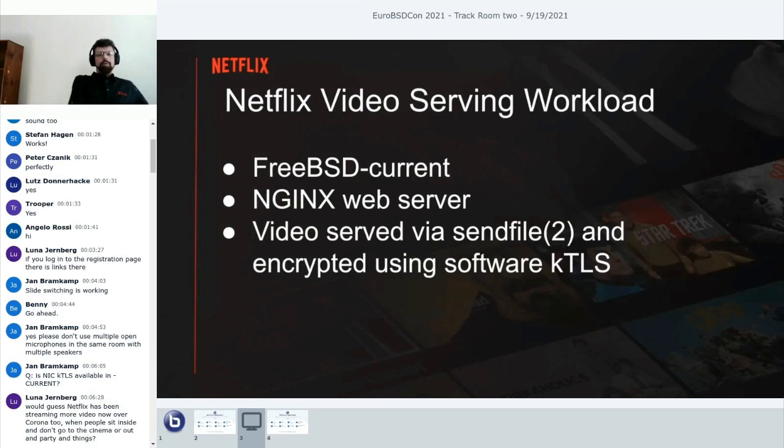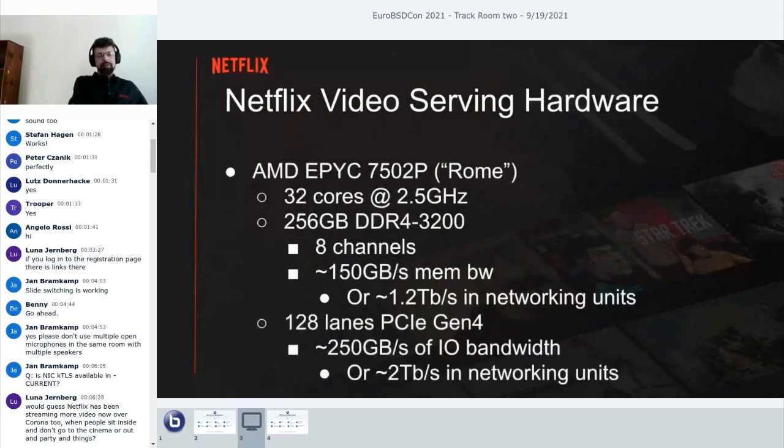We run FreeBSD Current, generally a few weeks behind head. We run the NGINX web server and serve our video almost entirely via sendfile. We love kernel TLS because the data is encrypted in the kernel as part of the sendfile pipeline, which means no extra boundary crossings where data is pulled off disk, encrypted in user space, and then written back to the kernel. Software kernel TLS alone saves us roughly 60% CPU.